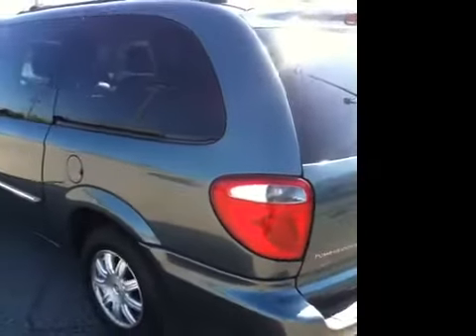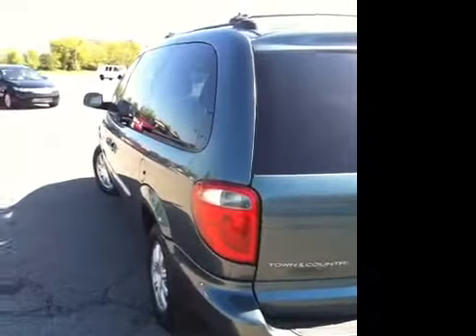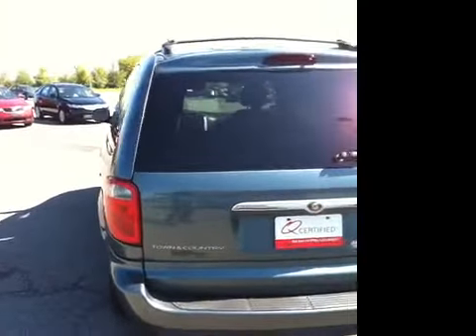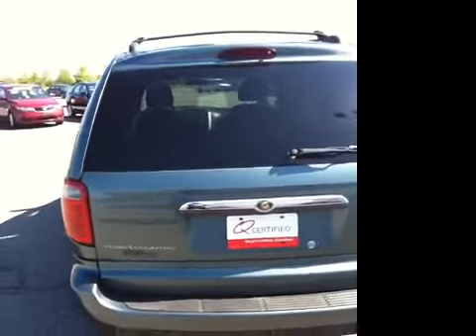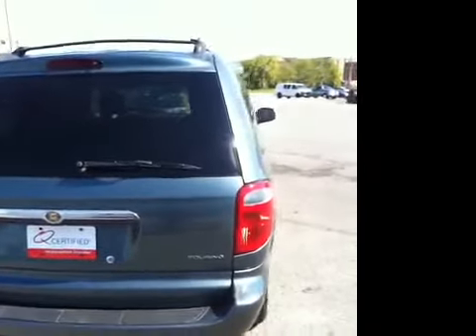This vehicle has been inspected by our certified technicians and is Q-certified, which means a two-year or 100,000 mile limited powertrain warranty is included with this vehicle. Also included is one-year roadside assistance and an appearance protection package to ensure that your Town & Country stays looking good.